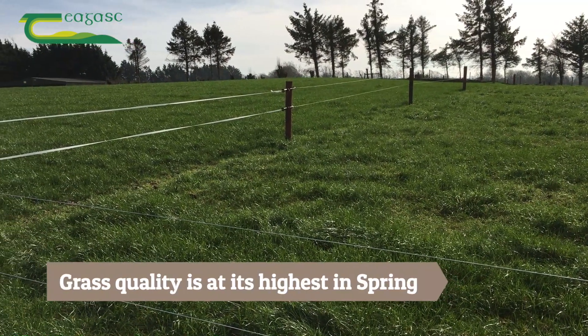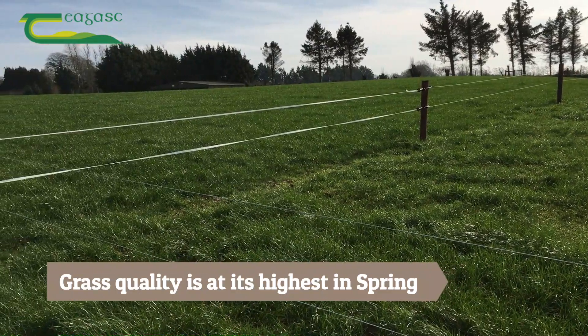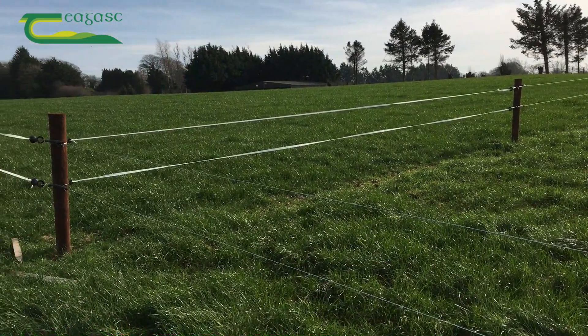Grass is most nutritious in the spring. Therefore we need to make use of this by having cattle graze as much as possible during this part of the year.